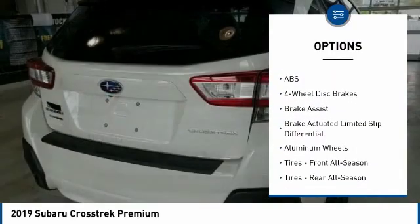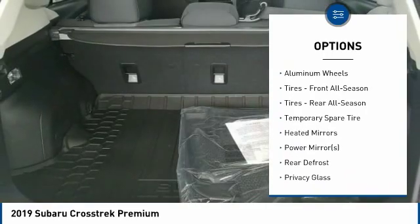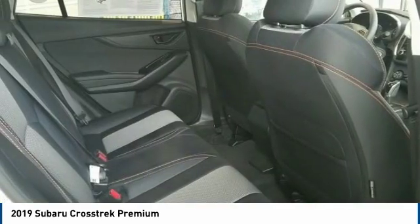Back-up camera, steering wheel audio controls, all-wheel drive, keyless entry, traction control, anti-lock braking system, stability control, Bluetooth, leather-wrapped steering wheel, power steering.